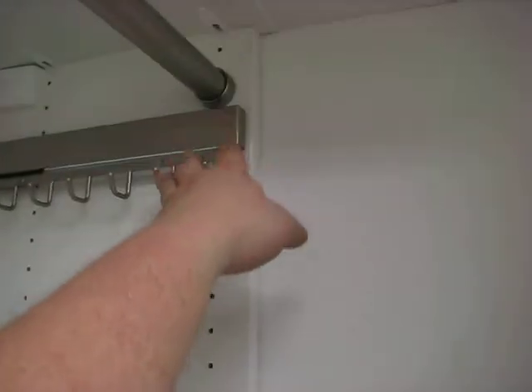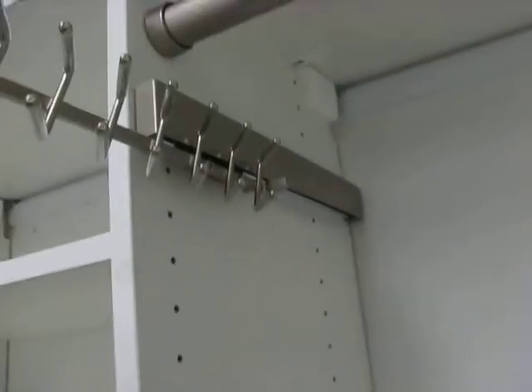We have two double hang sections for him, both of which include a pullout tie rack and belt rack — this is the belt, and this is the tie.